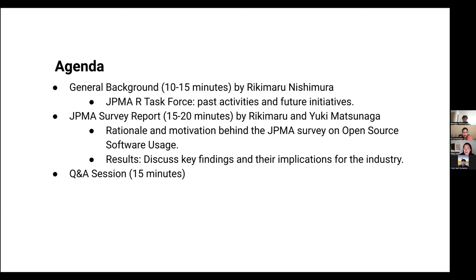In today's meeting, we will be hearing about the JPMA OSS task force activities. We will start with two presentations from Rikki and Yuki. The first part will cover the JPMA task force past activities and future initiatives. In the second half, they will share a survey that JPMA conducted on open source software usage — the rationale, motivation, key findings, and implications for the industry. After that, we will go through several pre-collected questions in a Q&A session. Please feel free to use the chat box, and we will follow up with a blog post after this event.